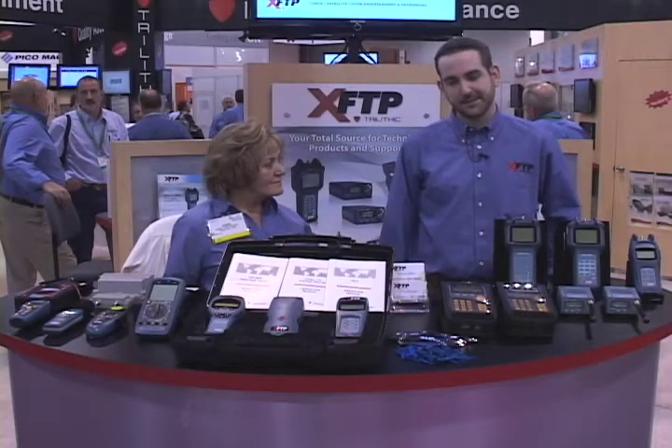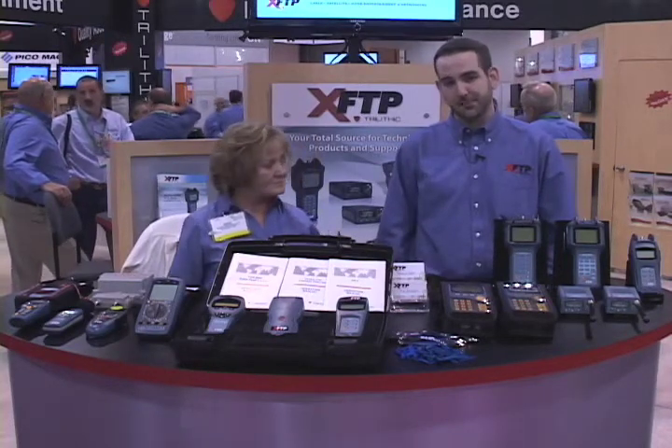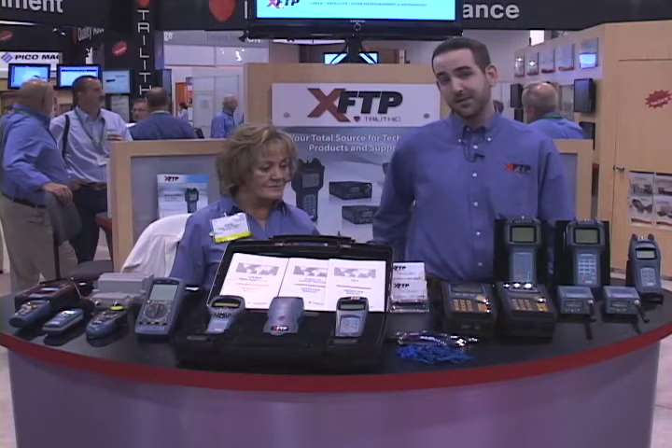Hi, I'm Steve Walker, Sales Engineer on the XFTP line with Sherry Cartwright, XFTP Sales Manager. XFTP is a distributor-based product line. We've got 26 distributors, both domestically and internationally, catering to the small operator as well as the contractors.